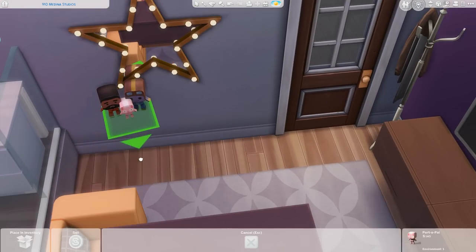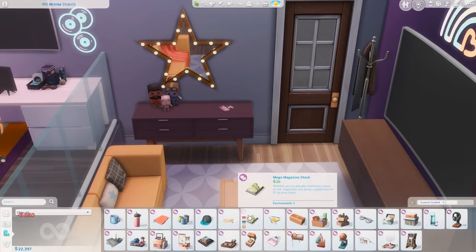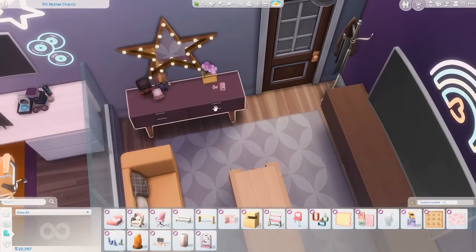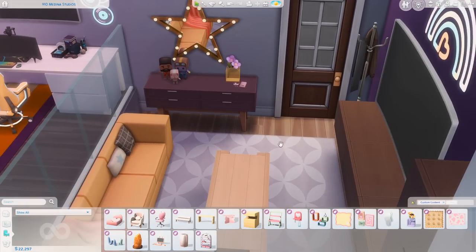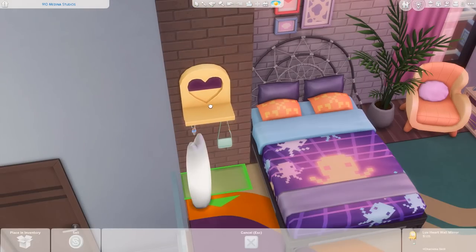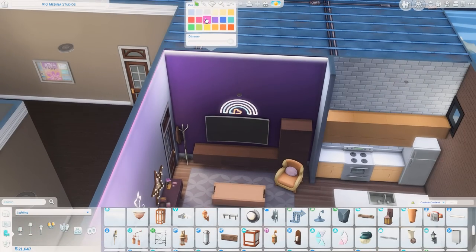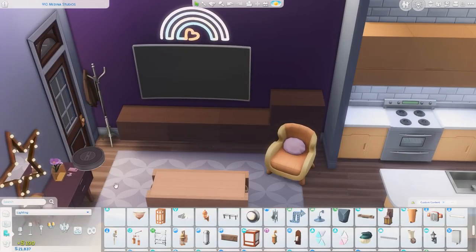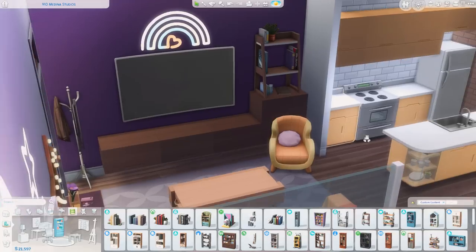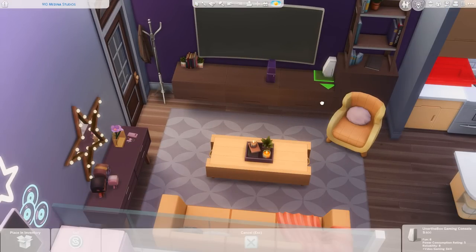Over by the entryway, I decided to put a couple of little figures — these ones are from Discover University, and they are so cute. I love that there's a Bob Pancakes one! I put some keys and a phone there too, along with a really pretty vase — I wanted it to feel cluttered but not messy. I also added a little mirror with a purse hanging off it. One of the first things I added in the bedroom space is that lamp that looks like a cat — I think it's from My First Pet Stuff — and I don't think I've ever used it before, but it felt perfect here. I also added some books and the consoles — a purple one to match the wall and a different-shaped one as well.